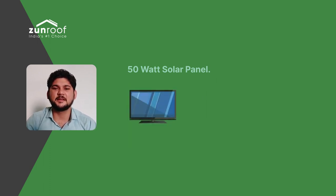The sixth use is a DC LED TV. A DC LED TV generally takes 15W to 20W of power. So, you can run it for up to 10 to 13 hours on average from a 50W solar panel.